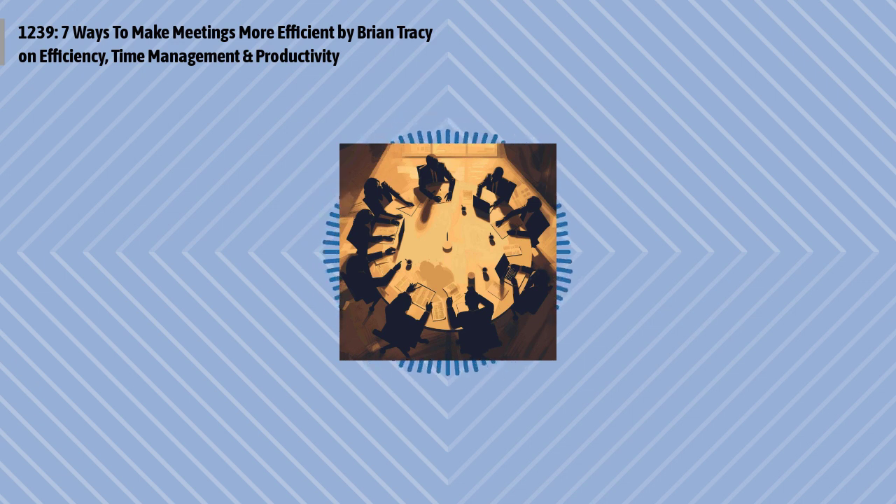Many companies establish the policy of locking the meeting room from the inside at the exact time the meeting is scheduled to start. The people who show up late are not allowed in. You can be sure that they don't show up late the next time.